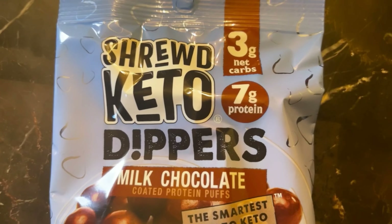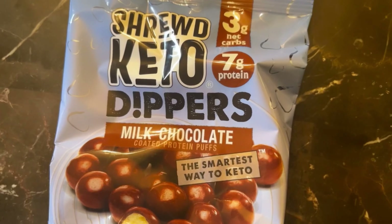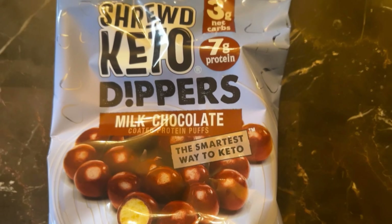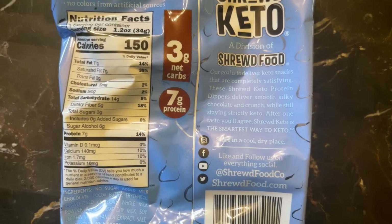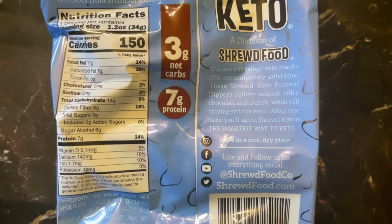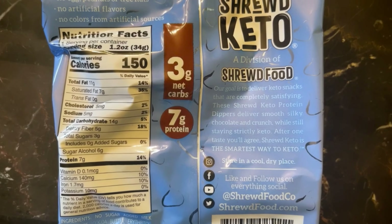Up next we have Shrewd Foods Keto Dippers — milk chocolate coated protein puffs. It says 'the smartest way to keto.' This is 150 calories, 11 grams of fat, 14 grams of carbs, 5 grams of fiber, and 6 grams of sugar alcohol.